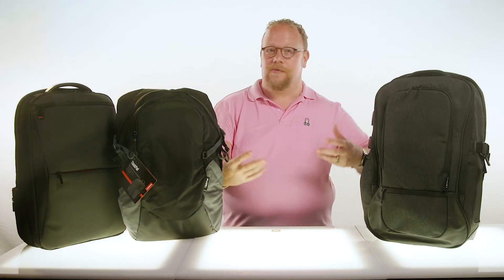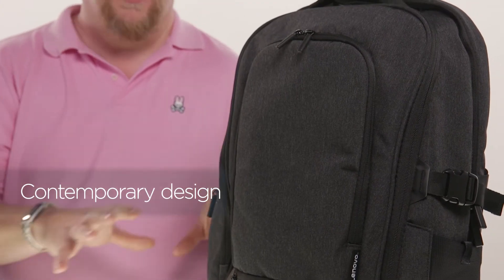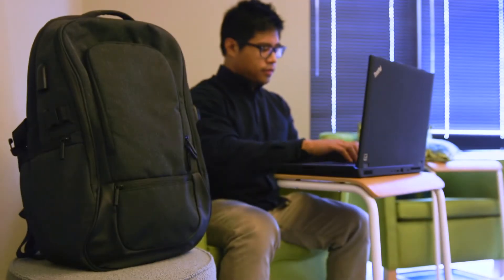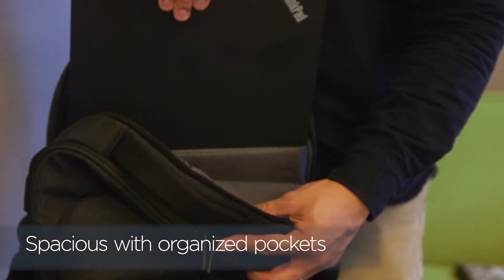Now if you're a frequent commuter and you're carrying lots of accessories, tools, and devices with you, we've got the Lenovo 17-inch Passage. It's a sleek, modern exterior — great for work, but with enough room to take you to the gym afterwards. The Lenovo 17-inch Passage has huge capacity main compartments as well as pockets for every accessory, cable, tool, and gadget you have.